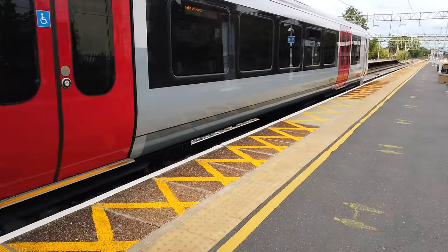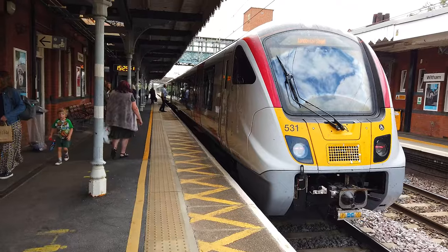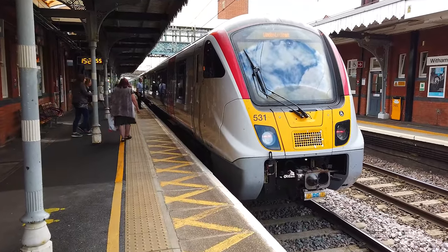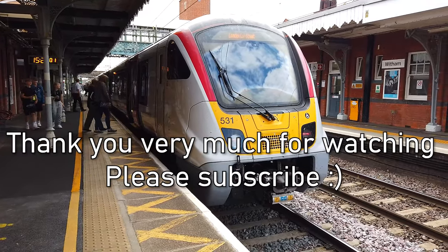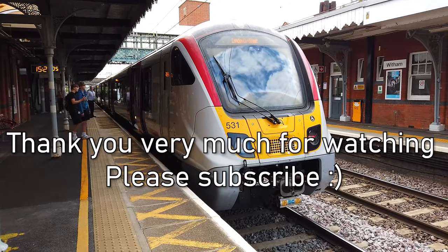Coming out now is my train — the final train of the day, the 1528, which is also ridiculously early, the service going from Ipswich to London Liverpool Street, 725 31. Anyway, thank you all very very much for watching, I really do hope you've enjoyed. If you did, then do click the like button down below, and do consider subscribing if you enjoy my content — I'll see you all in another video. Bye everyone.